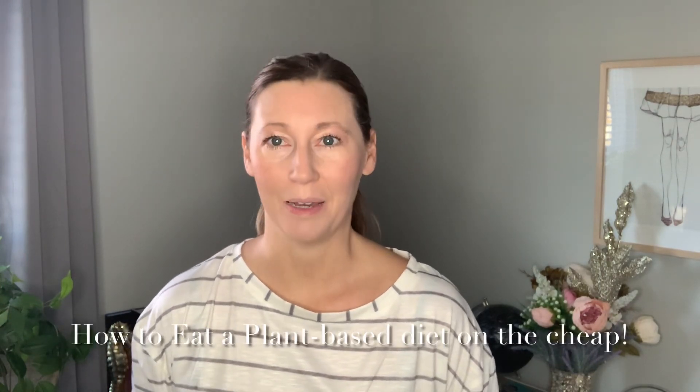Hey lovelies, it's Cindy from MyStyleSpot. Now many of us are becoming more conscious of eating more of a plant-based diet, going more vegan, and are very interested in eating better. But eating vegan can be expensive. I became vegetarian about 11 years ago, switched to veganism two years ago, and even the jump from vegetarian to vegan was quite a bit more expensive.